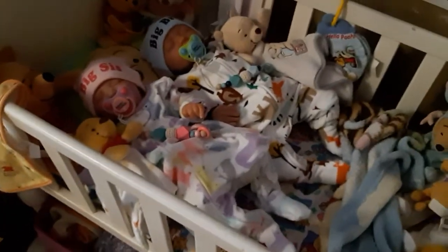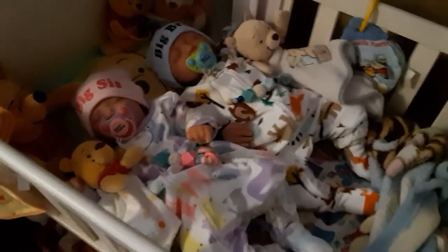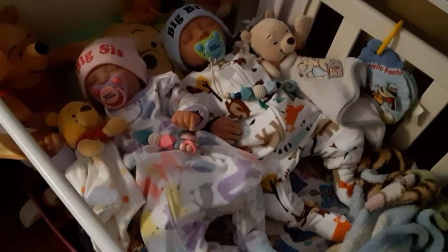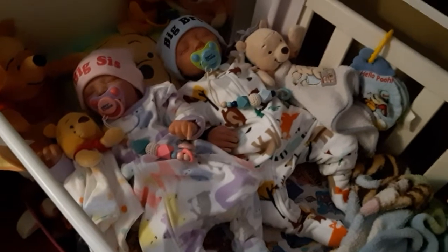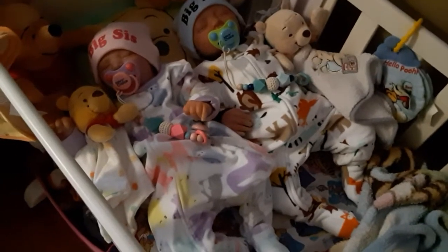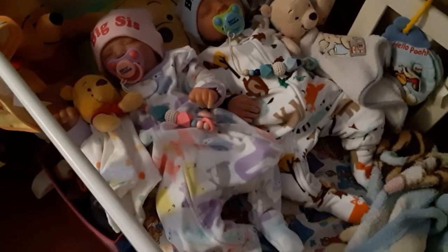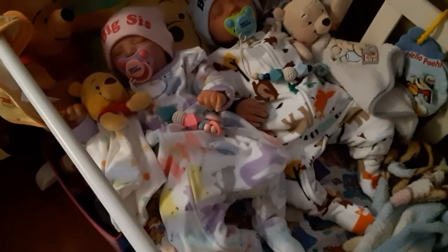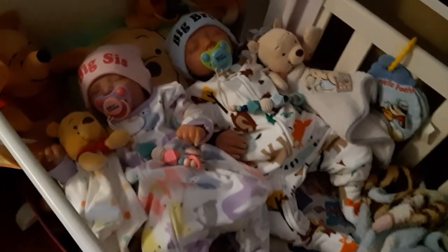And here's the twins, and they've got their fuzzy sleepers on. Landon's has bears, and foxes, and deer and trees all on it. And Lexi's has bunnies, and foxes, and deer, and owls all on hers. Except hers is in pastels, and his is in regular colors. Looking super warm and snuggly.